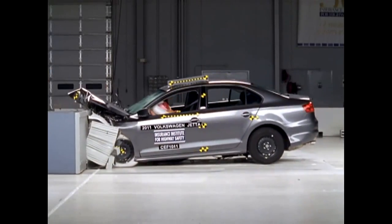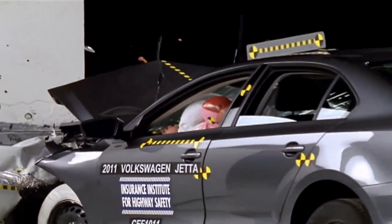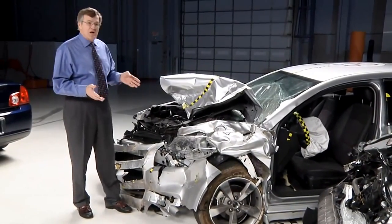Cars' front-end structures are designed to crush in a way to minimize injuries to occupants in serious frontal crashes. But when you crash into the back of a large truck, that protection only works if the truck's underride guard stays in place. The Chevrolet Malibu is a top safety pick.